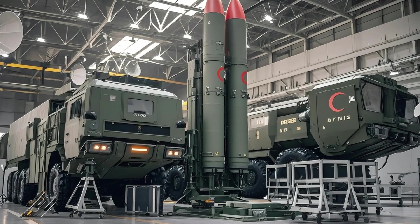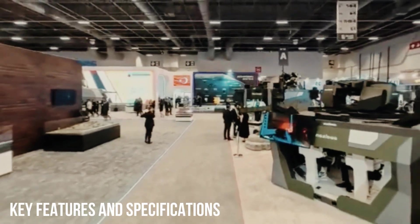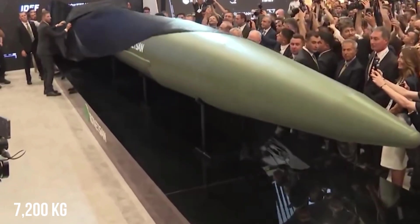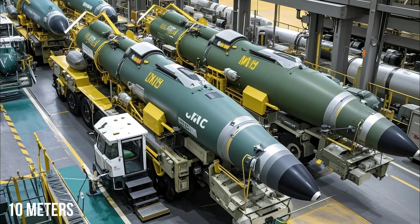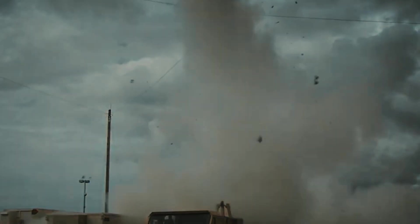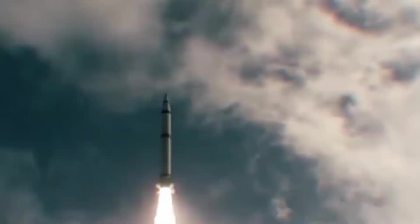The Block 4 variant is designed to provide hypersonic ballistic missile capabilities. Reported parameters include a weight of over 7 metric tons (approximately 7,200 kg), a length of approximately 10 meters, an estimated range of 800 kilometers and potentially exceeding 1,000 kilometers in future variants, and hypersonic speed — meaning speeds exceeding Mach 5. The missile is designed to maintain hypersonic speeds during flight.